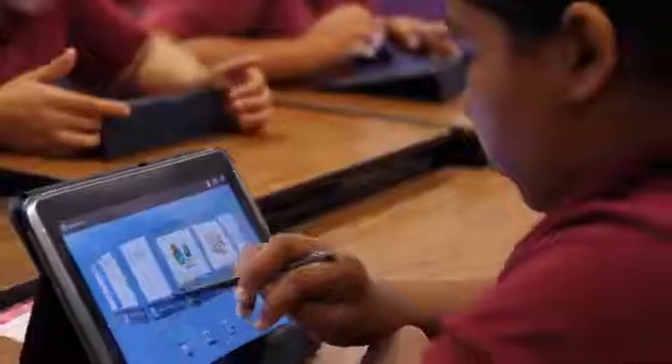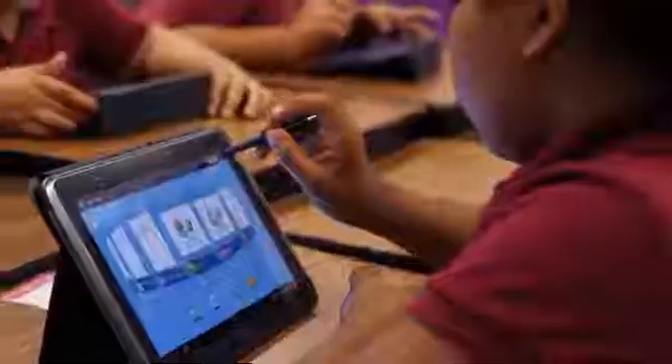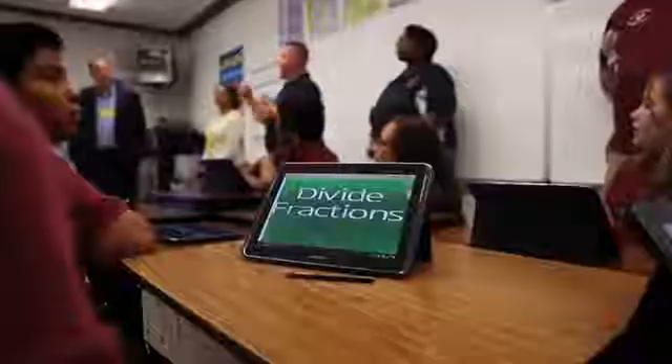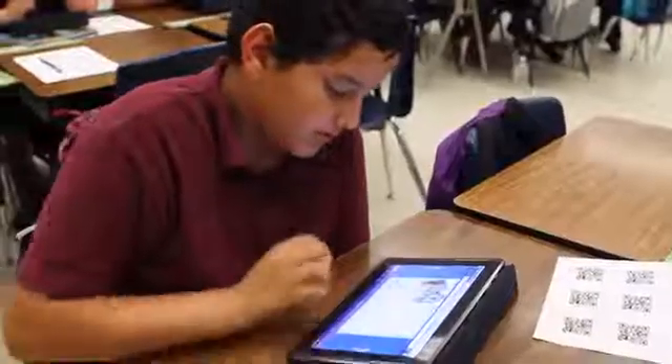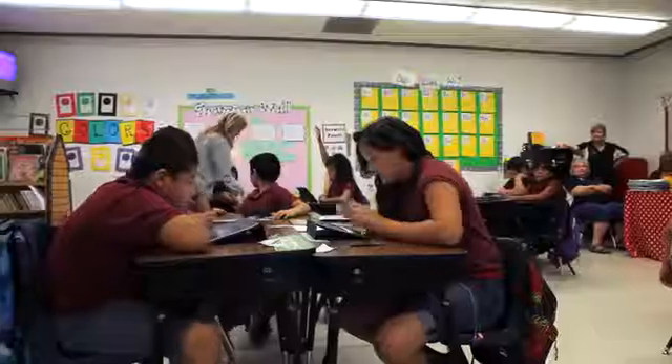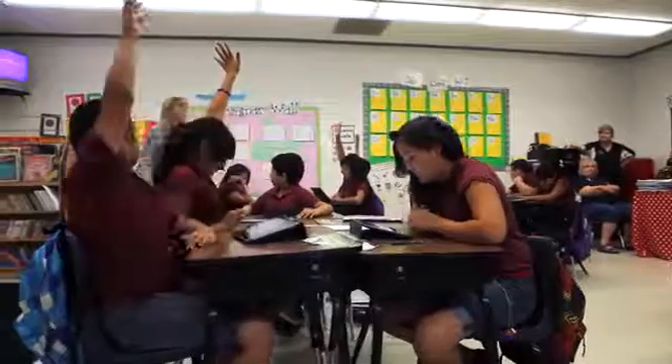We looked at three different products and invited the vendors in to demonstrate. We found that Samsung had the total package — we wouldn't have to piecemeal it out again. It would be everything we needed to be successful with technology in this building. They were comfortable enough to say, yeah, we'll set up a whole classroom, set up a demonstration, and be here for the support.